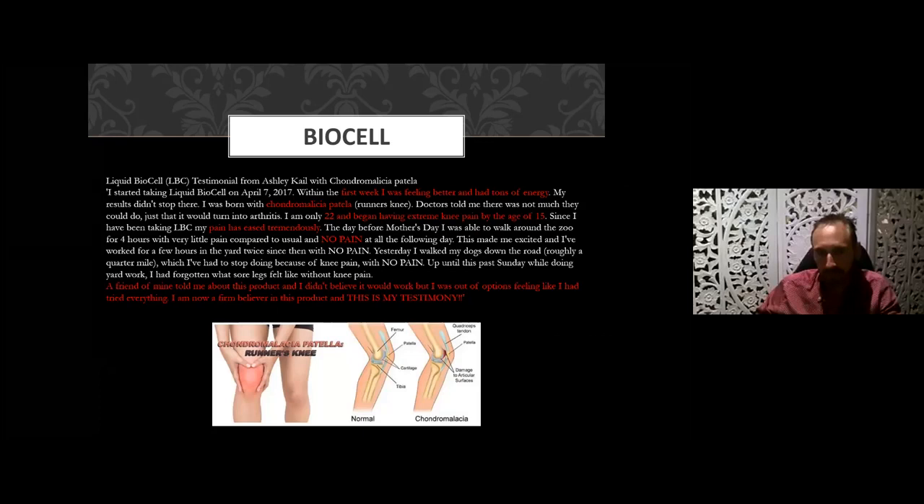A case of chondromalacia — known as runner's knee — this woman was born with the condition and had chronic pain since 15 years of age. Now 22, after just a couple of weeks the pain had reduced considerably, and after a few months she's experiencing no pain at all. She said she didn't believe it would work but was out of other options; now she's a firm believer and happy to share her testimony.